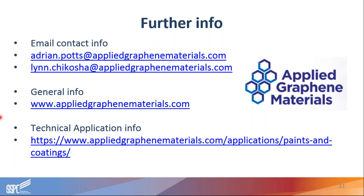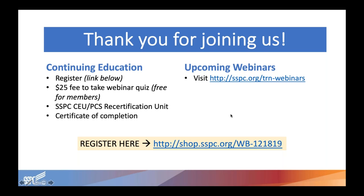Thank you, Adrian and Lynn, for answering those questions. As mentioned, we weren't able to get to every single question today, so please take down their information so you can reach out with additional questions. Those of you looking to test your knowledge on today's webinar can register for the quiz at the link shown. This link, in addition to a link to re-watch today's webinar and register for future webinars, will be in the follow-up email sent after we conclude. There will also be a brief survey after today's webinar — if you have a moment to fill that out, we'd appreciate your feedback. Thank you once again to Adrian Potts and Lynn Chikosha for presenting, and thank you to all attendees for your participation. We hope to see you in our future webinars. Have a great day.